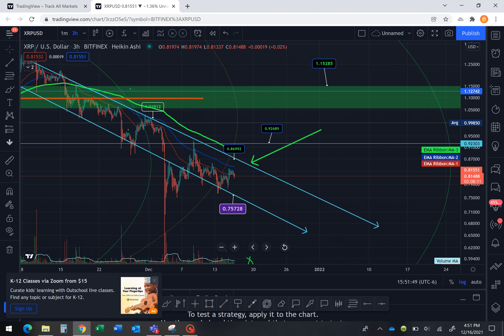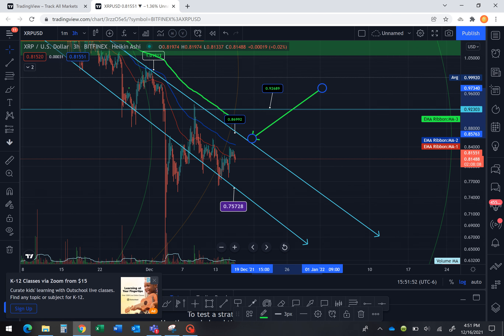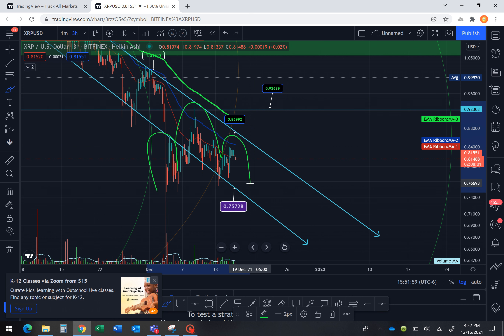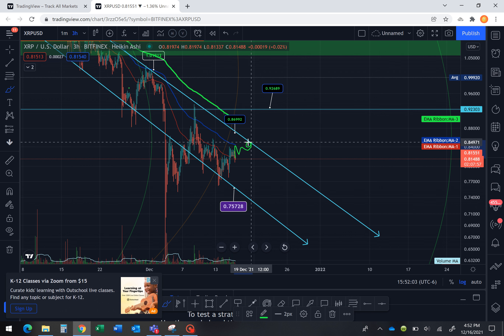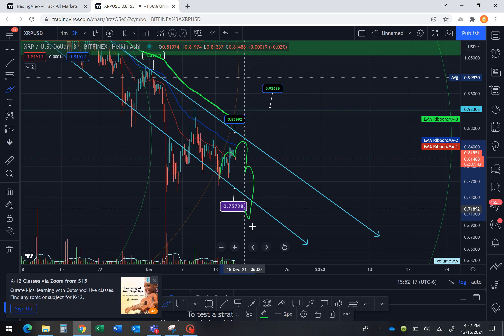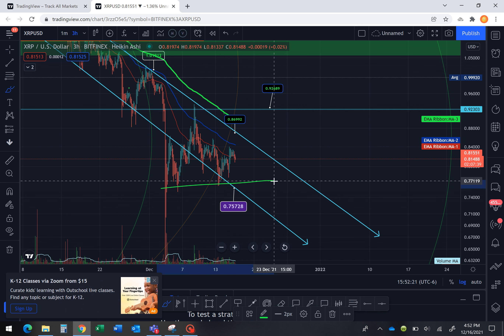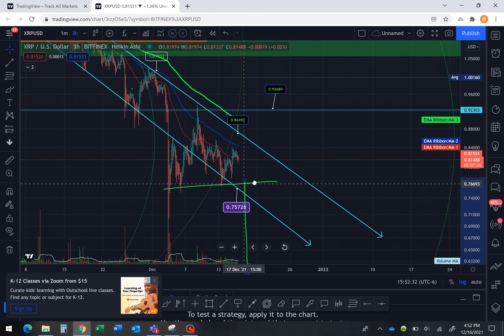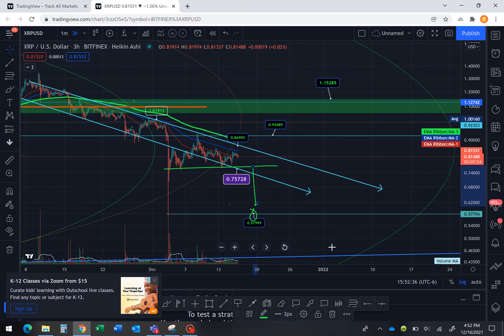What you might be building here in the shorter time frame is a left shoulder, a head, and a right shoulder developing right here. That could take this up to get rejected — if you get rejected today or tomorrow the 17th, you can see that lines up beautifully with the top, which would be the right shoulder finishing, coming back to the neckline. Your targeted move would be from the head to the bottom of the neckline to the point of a breakout.